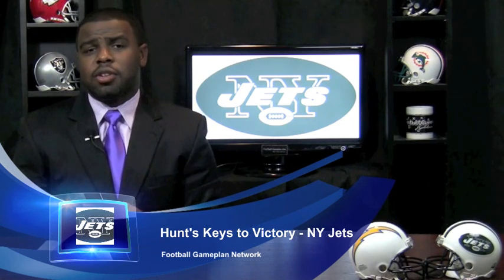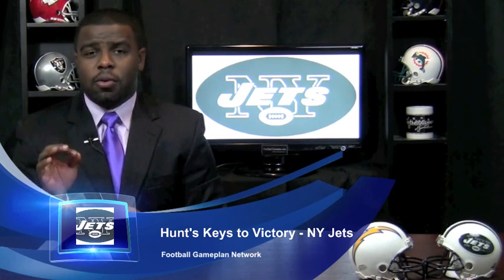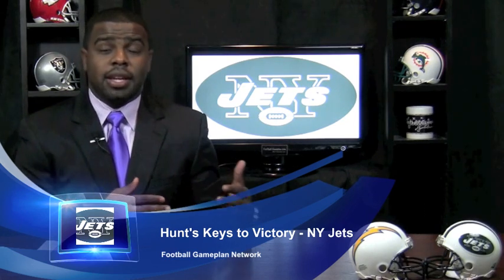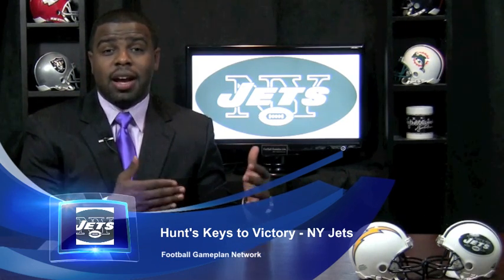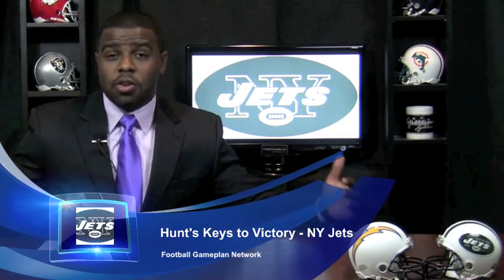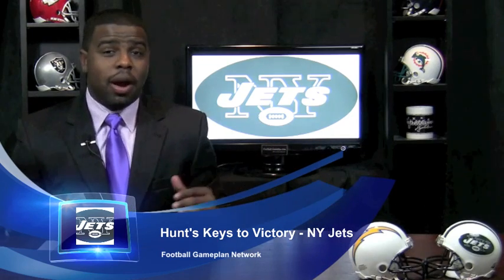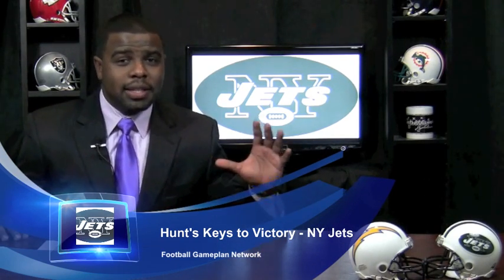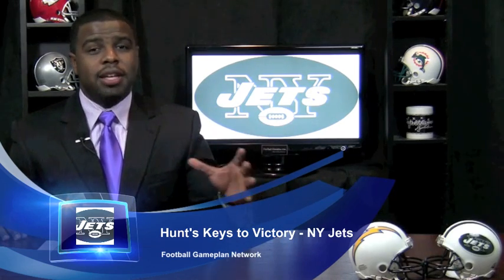Now also offensively, looking at the Chargers — they're a 3-4 defense. The greatest way to attack a 3-4 defense is utilizing the tight end. So I look for Dustin Keller to have a huge day against the Chargers. It's up to Sanchez to get him the football, and if Keller can get going, that's going to open up a lot of things with the Jets wide receivers. Unfortunately, the Jets only run a lot of two-man routes — I would like to see a slot guy emerge as a threat.